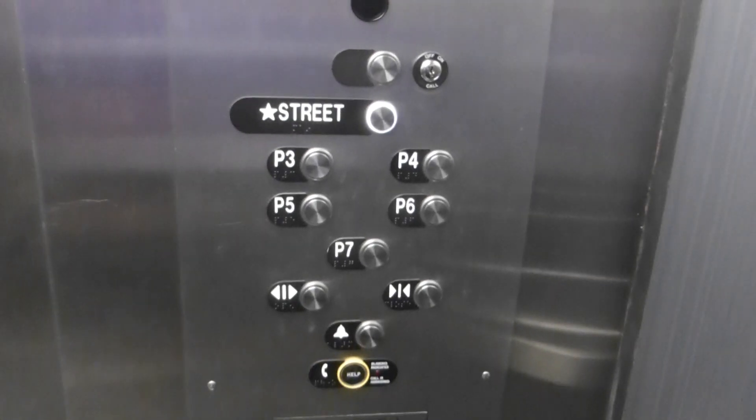Do our cab view. Just your basic modernized Dover Elevator. Here are your fixtures — what kind of fixtures those are. These were originally Impulse.